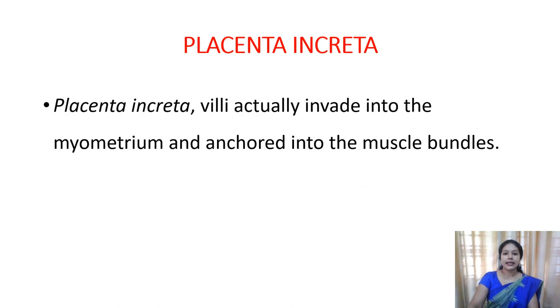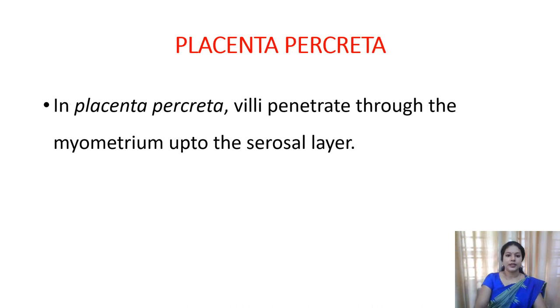These are different types of adherence. In placenta accreta, the villi of the placenta grow inward beyond the level of the endometrium and anchor into the muscle bundles of the myometrium, growing into its deeper layers. In placenta percreta, the villi grow beyond the level of the myometrium and reach up to the serosal layer - that is, they pierce the endometrium and myometrium and reach the serosal layer of the uterus.